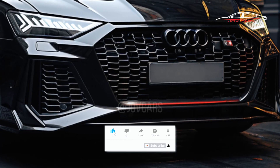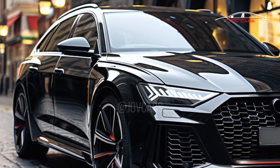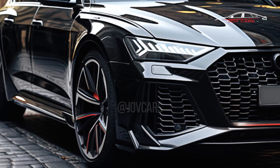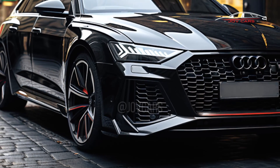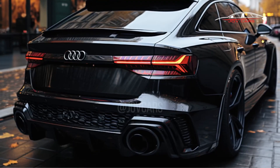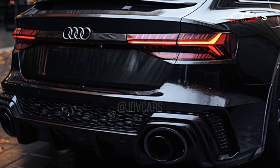The Audi RS6 Avant costs between £114,890 and £132,290 at dealer level, but using CarWow you can save about £7,156 if you pay cash, with prices starting at £108,196. The first monthly payment starts at £1,447 per month. A used Audi RS6 Avant can be bought on CarWow for as little as £72,995.